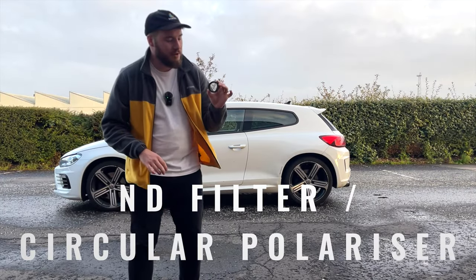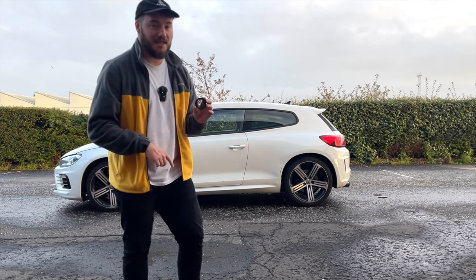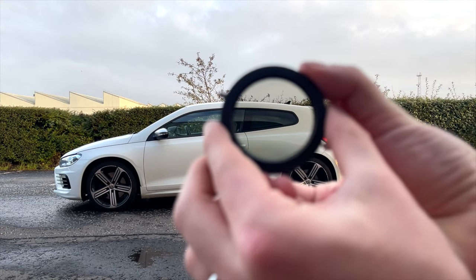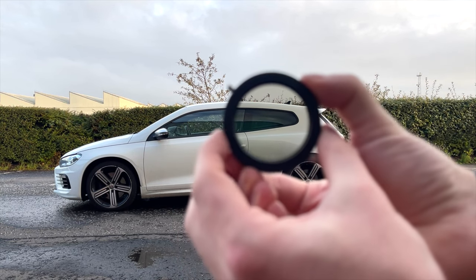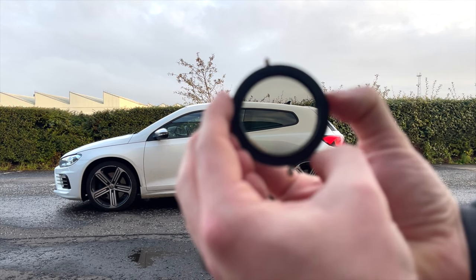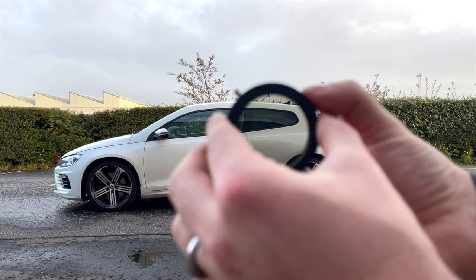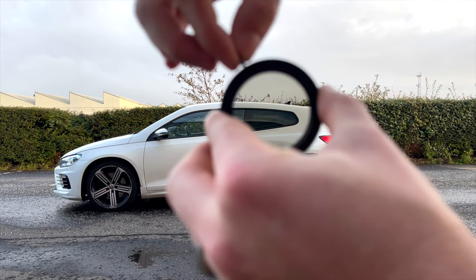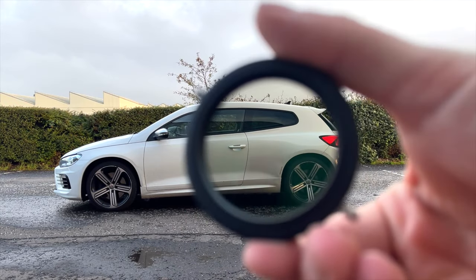The next piece of equipment is an ND filter and a circular polarizer — you can get ones that have both built in. If I hold the polarizer up to the back window and slightly twist it, you can see how it changes the reflection of the light, giving you more control over your shots. Twisting the dial activates the ND filter section, which makes the whole image darker — kind of like a pair of sunglasses.